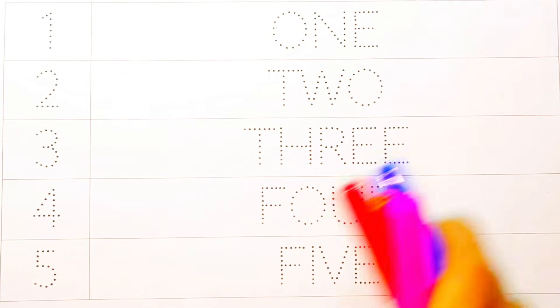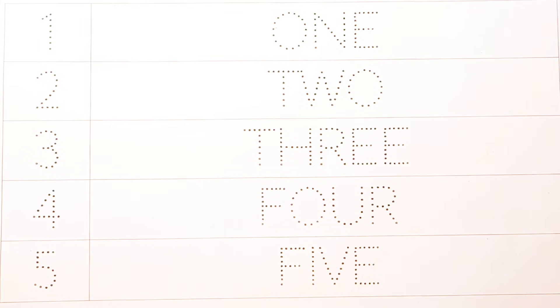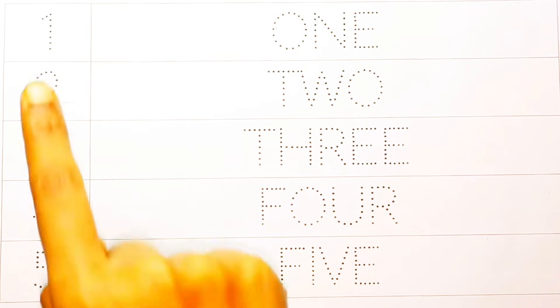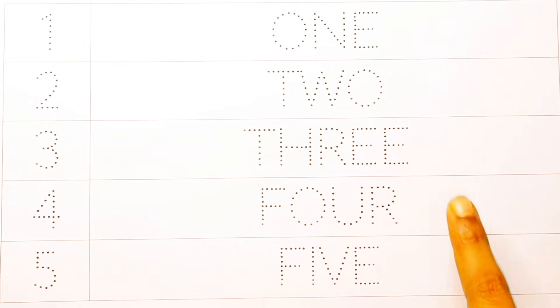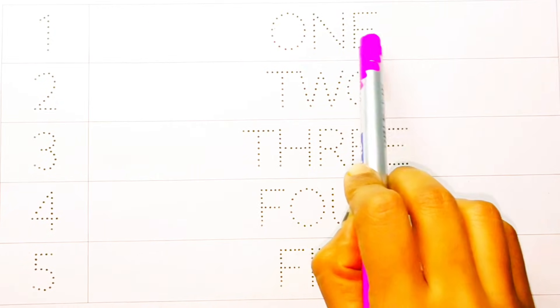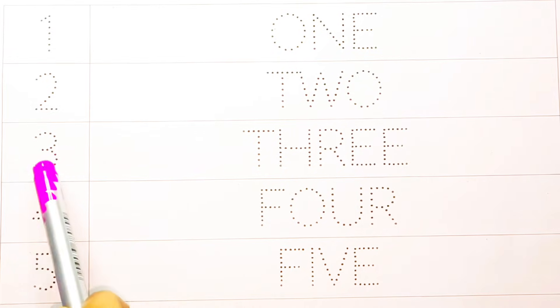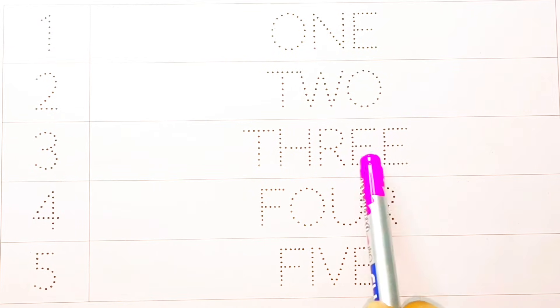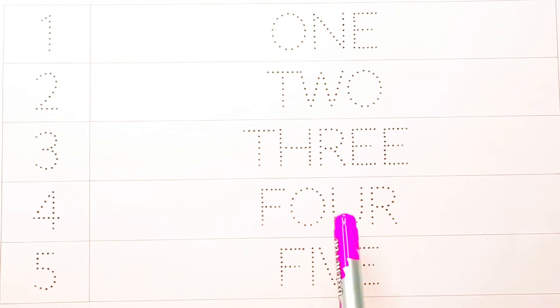Hello kids, today we are going to learn in this video one to five counting with spelling. So let's start. One, two, three, four, five. One - O-N-E. Two - T-W-O. Three - T-H-R-E-E. Four - F-O-U-R. Five - F-I-V-E.